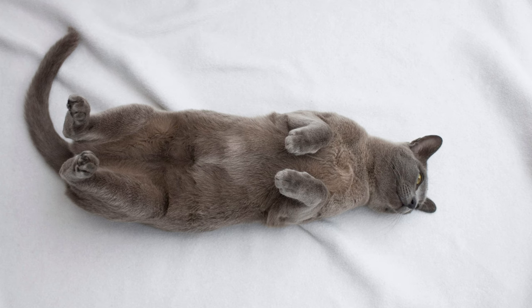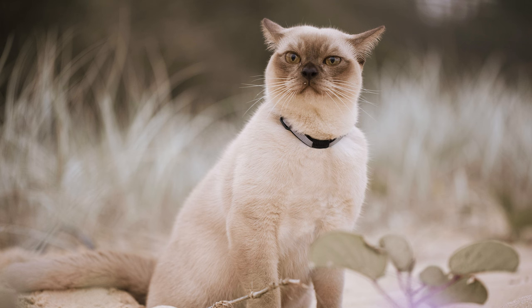The animal quickly gets used to the house and to all members of the family. It has almost dog-like loyalty. It meets the owner at the door with joyful shouts, accompanies them in all household chores, loves to sit on their lap and sleep next to the owner. It prefers active games, can bring an abandoned toy — the ultimate pet companion.